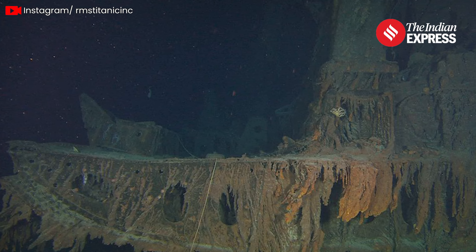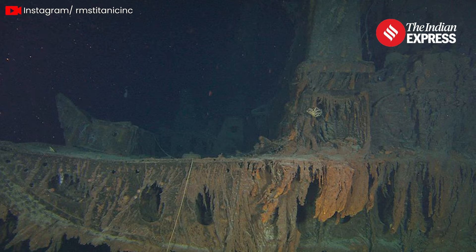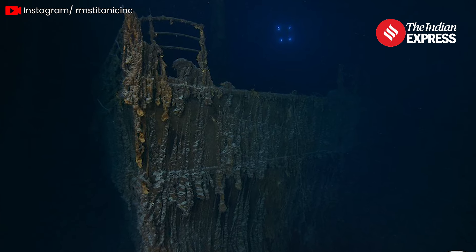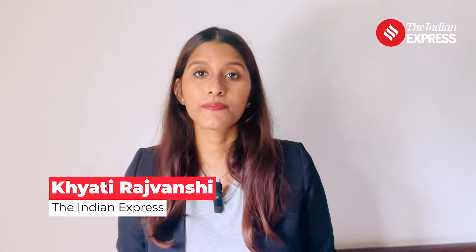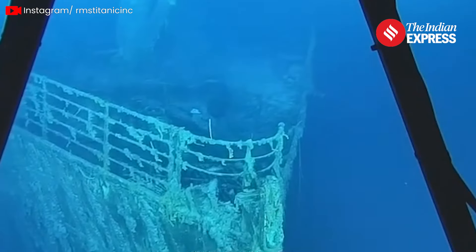The latest Titanic expedition has unveiled some remarkable discoveries, shedding light on both the preservation and ongoing decay of the legendary shipwreck. Conducted by RMS Titanic, this summer's mission has brought both excitement and sorrow as the crew made significant finds while also witnessing further deterioration of the site.